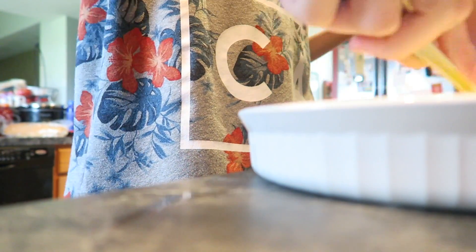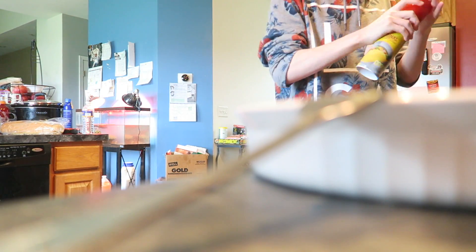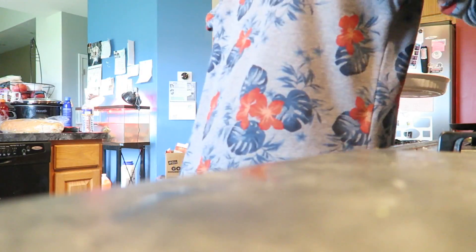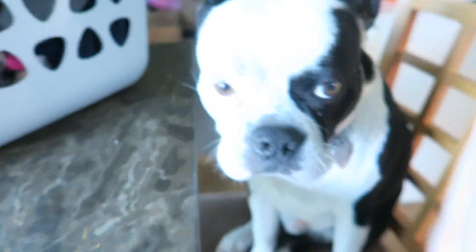I'm about to make some French toast. Making the French toast now — there's my cat. French toast is up. I fed the cat so I'm gonna do a time-lapse of me eating.